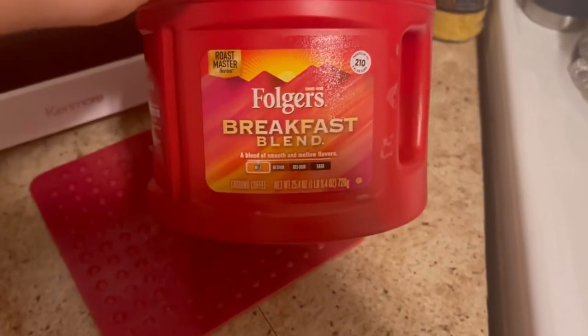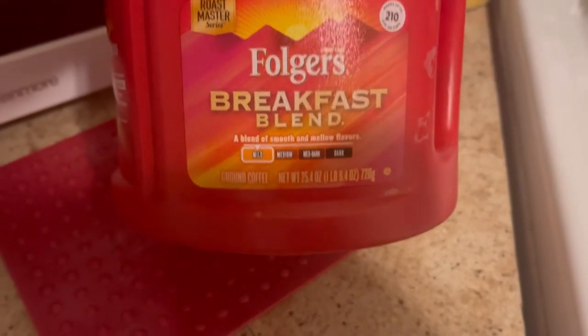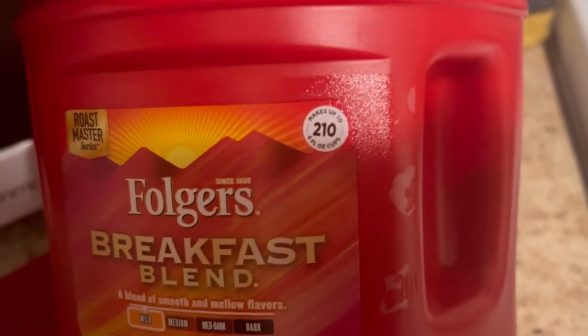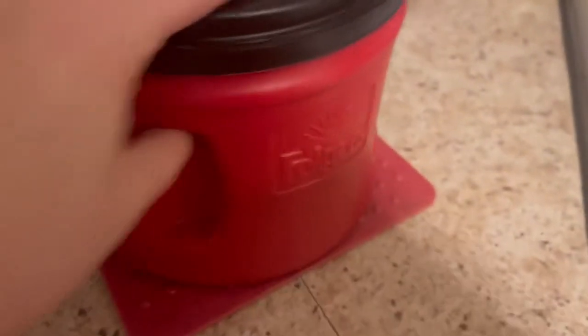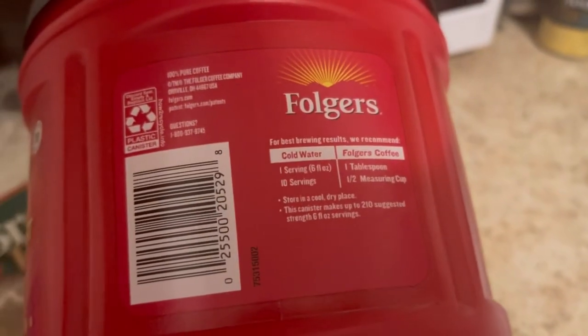I prefer a breakfast blend with any kind of coffee. And here we go — it makes up to 210 6-ounce cups. So here you go, in case you're curious.